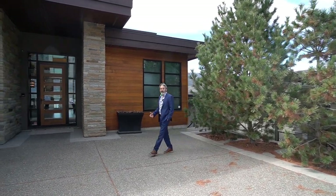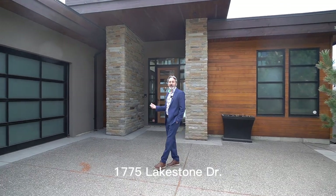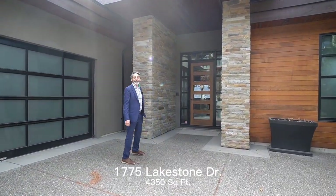If you're looking to make your Okanagan home a reality, come take a look at this 1775 Lake Stone Drive. It's a beautiful 4,350 square foot home. Let's go take a look.